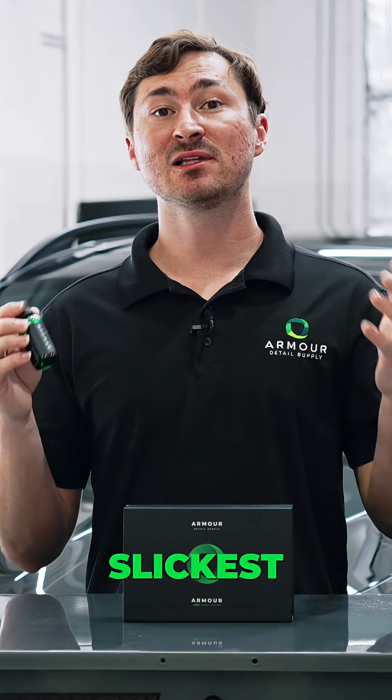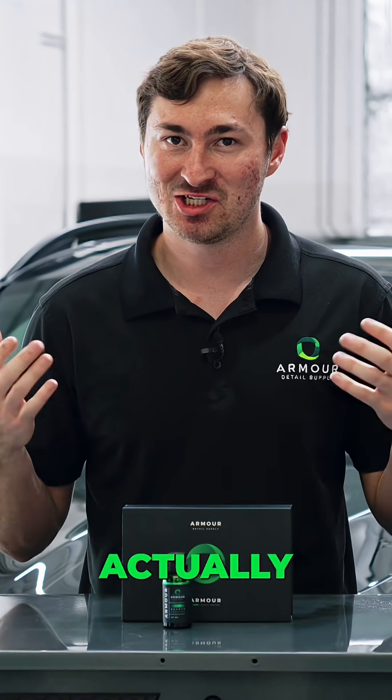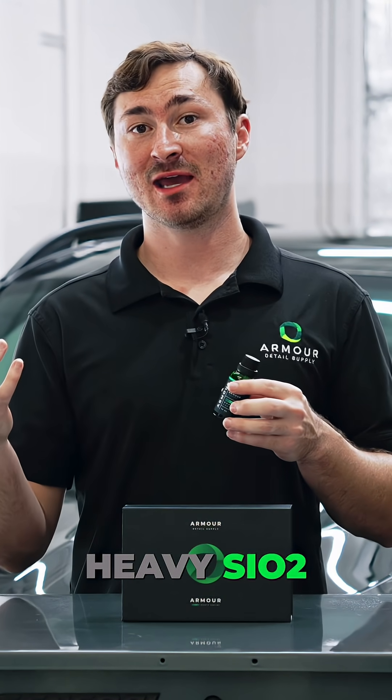This quartz coating will be the slickest coating in our lineup. So now you know what changed on a broad scale — but what actually changed? The previous version of our quartz coating was a very heavy SiO2, very high solids formulation.